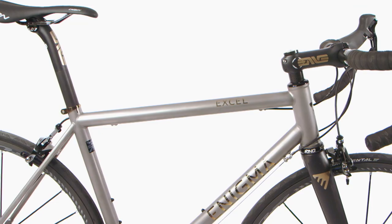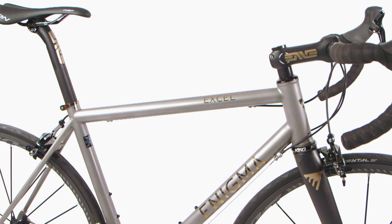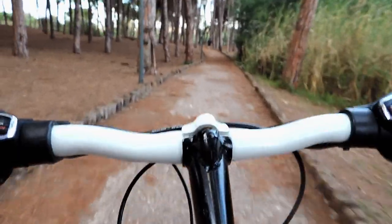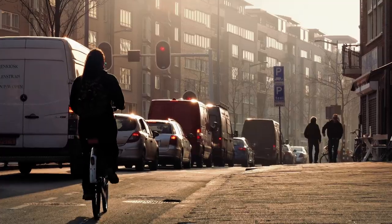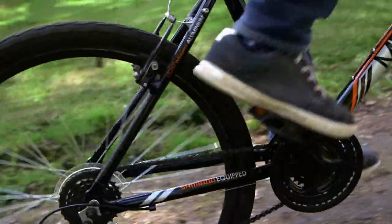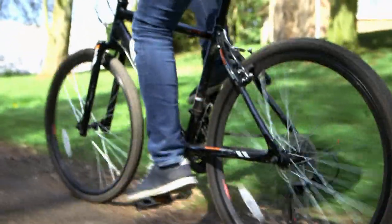The bicycle — an invention that today we would be forgiven for taking for granted. From country lanes to inner cities, mud tracks to racetracks, they're everywhere. Whether we use them simply to get to work, for sport or for leisure, since their invention in the 19th century, the humble bike has grown into a familiar sight in our everyday lives.